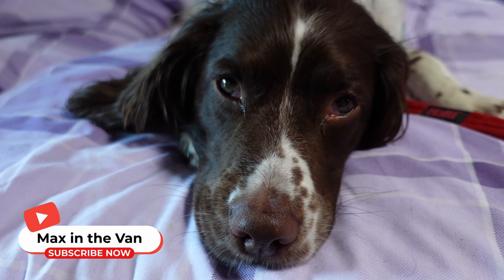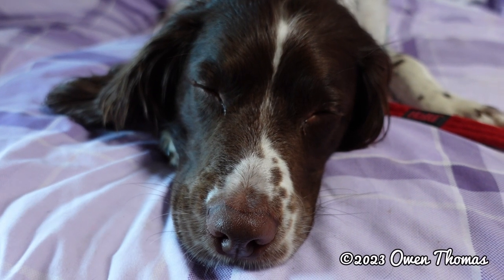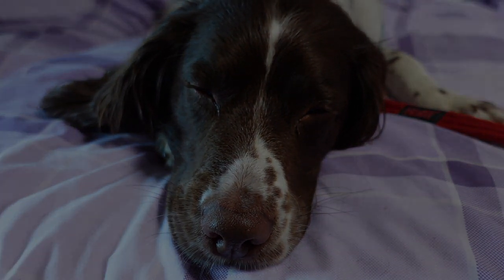Thanks for watching, please like and subscribe to the channel and leave any comments below. I will see you in the next video.